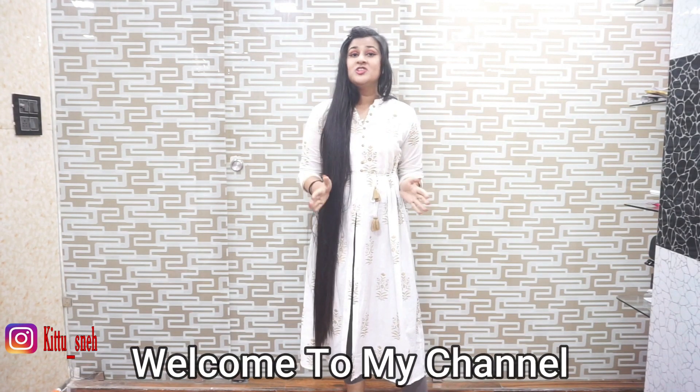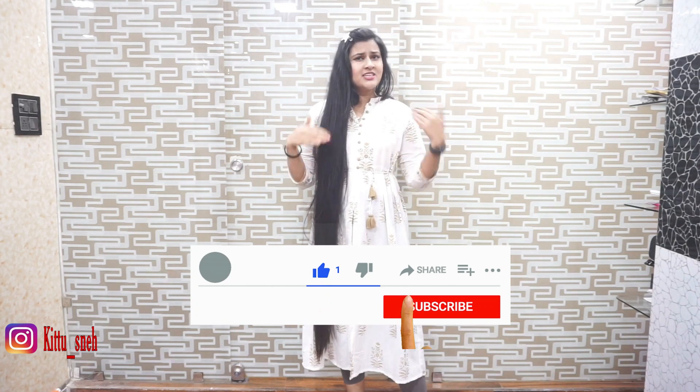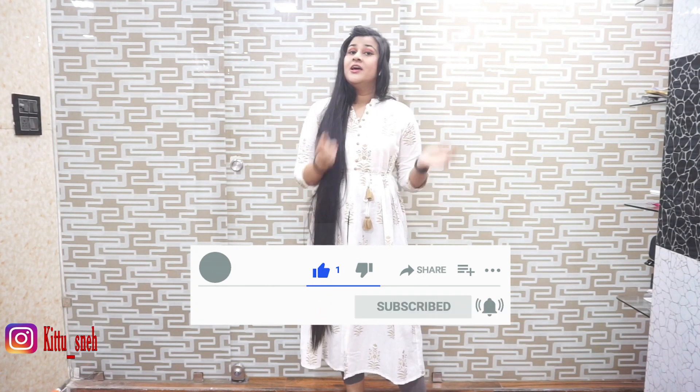Hello everyone, I am Sneha. Welcome back to my channel. If you are new to my channel and you haven't subscribed yet, subscribe to my channel. For the next video, press the bell icon.